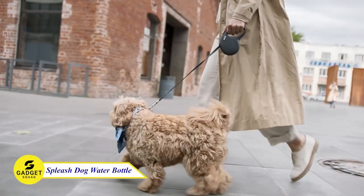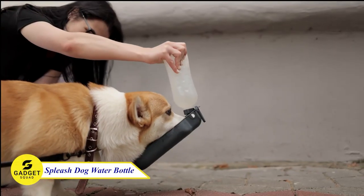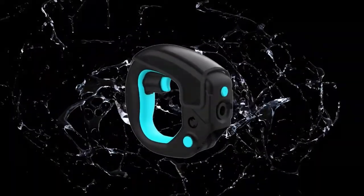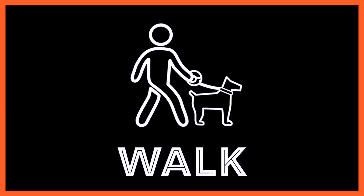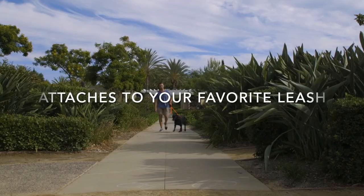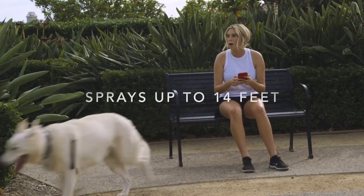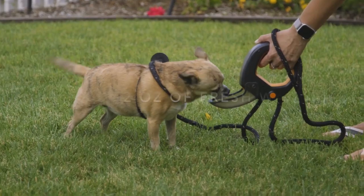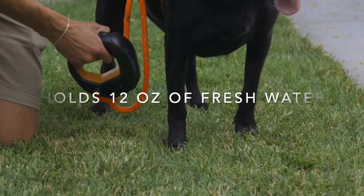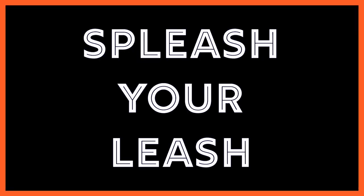Do you love taking your dog on long walks, hikes, or adventures? Then you must have a perfect water bottle for them. Introducing the Splish Dog Water Bottle. This innovative bottle easily attaches to any standard leash. With an ergonomic grip handle and the capacity to hold up to 12 fluid ounces of water, you can keep your dog hydrated any time. Just flip open the cup and squeeze the built-in squirt trigger for a controlled flow, or let your pup drink directly from the spray — they might love it!